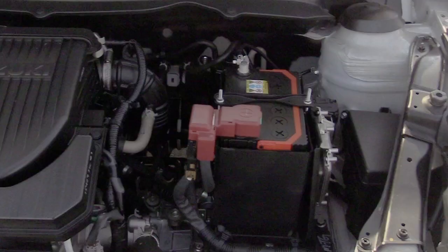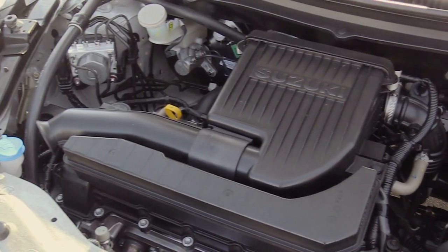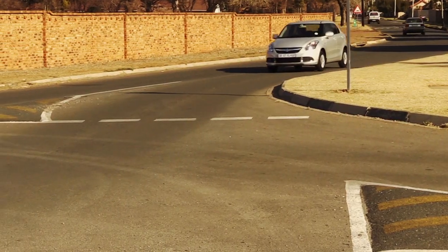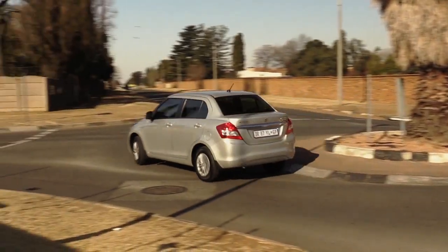You can't expect rocket ship performance from this little motor. It's a little four-cylinder, 1.2-litre, makes 63 kilowatts and 113 newton-metres of torque. It is a little sluggish, but it is wonderfully fuel-efficient. Suzuki quotes 6.8, and they're one of the few manufacturers that actually get it spot-on — we're running about 6.8 to 6.9 as well. Very, very fuel-efficient. The 42-litre tank will get you so far.